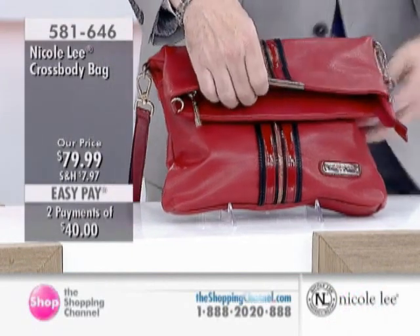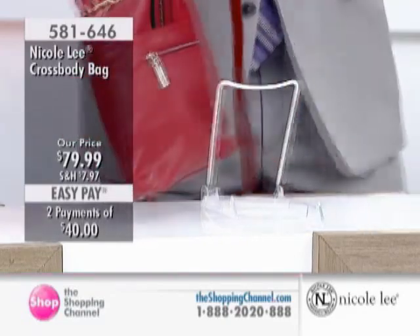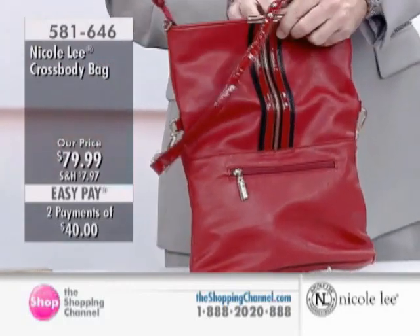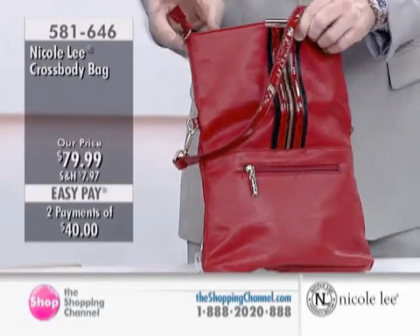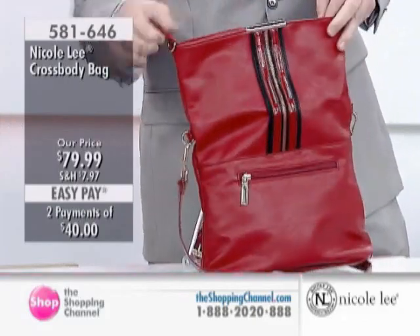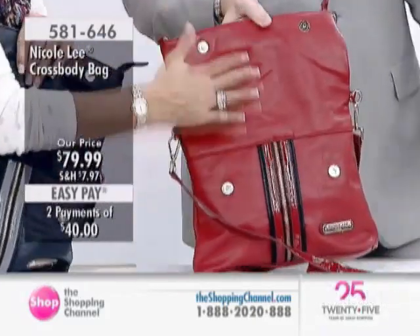This is a fabulous crossbody, and we know, again, at Nicoli, we're fast-forward, we're moving, but we know we still like functionality. This is a great on-the-move bag. If you're a young mom, if you're a student, if you're a career gal who's traveling through the airports, this is a great crossbody because it's huge — you can put a lot of stuff in here.